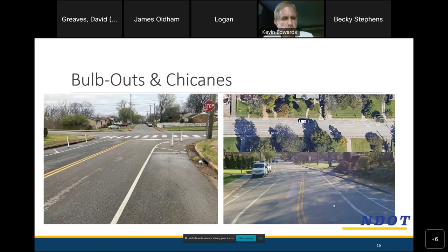Bulb-outs and chicanes are other intersection and pavement marking measures. A bulb-out applies paint and delineators to turn a wide intersection into a narrower one, reducing turning speeds and shortening pedestrian crossing distances. Chicanes take a straight road and turn it into a wavy one, discouraging speed because drivers need to pay attention and maneuver to stay in their lane rather than zoning out and hitting the gas.